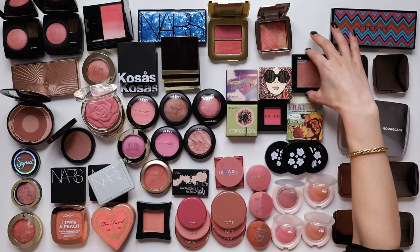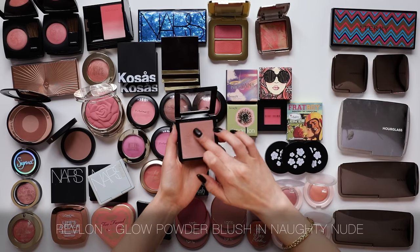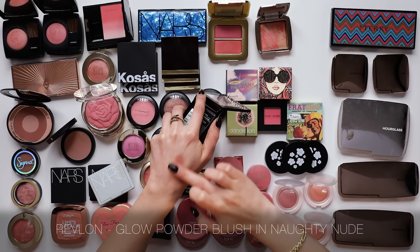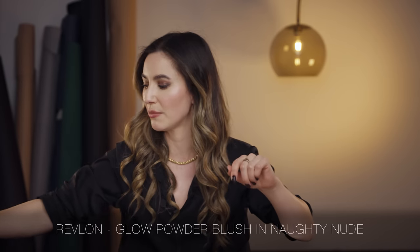A drugstore blush that I adore and find myself reaching for frequently is the Revlon Naughty Nude. This has a slight luminosity running through it and a little bit of a soft beige nude colour. But my gosh, that picks up on the apple of the cheek beautifully. I'm going to keep that.